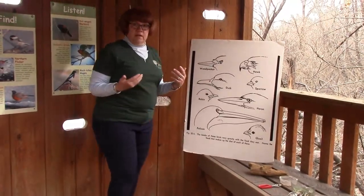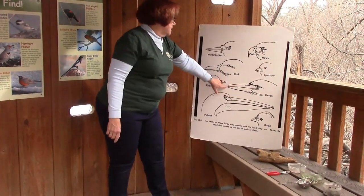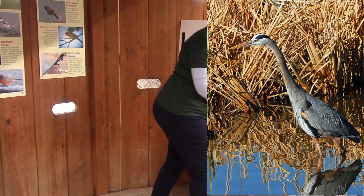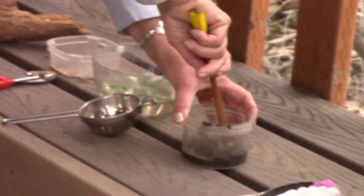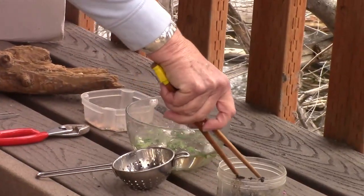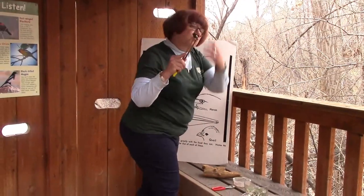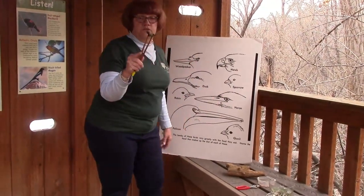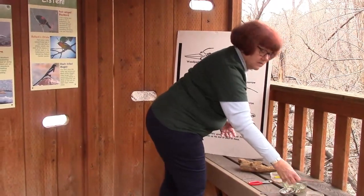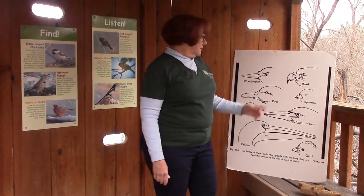Another type of beak is from the great blue heron. Look at this long, skinny beak. It allows the bird to go deep into the mud and pluck out its food — kind of like a pair of chopsticks pulling out a little frog or a fish. It pulls the animal out of the mud so the bird can swallow it whole. And because the beak is long and skinny, it keeps the bird from getting a whole face full of mud.